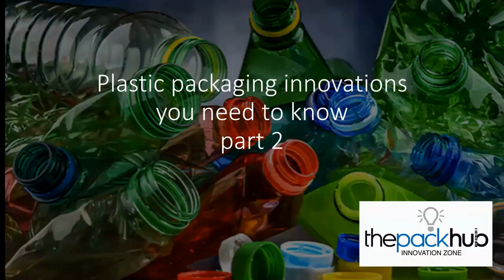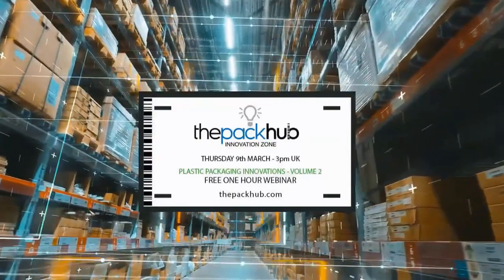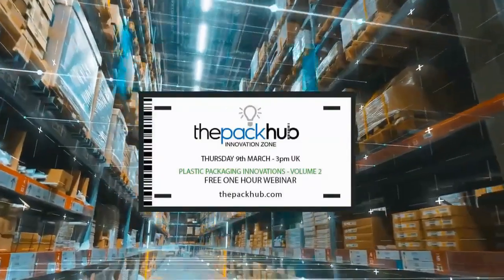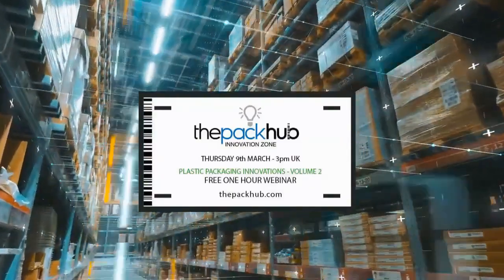I look forward to doing the Q&A at about 10 to the hour. Without further ado, let's look at some additional plastic packaging innovations from the Pack-Up's Innovation Zone platform.